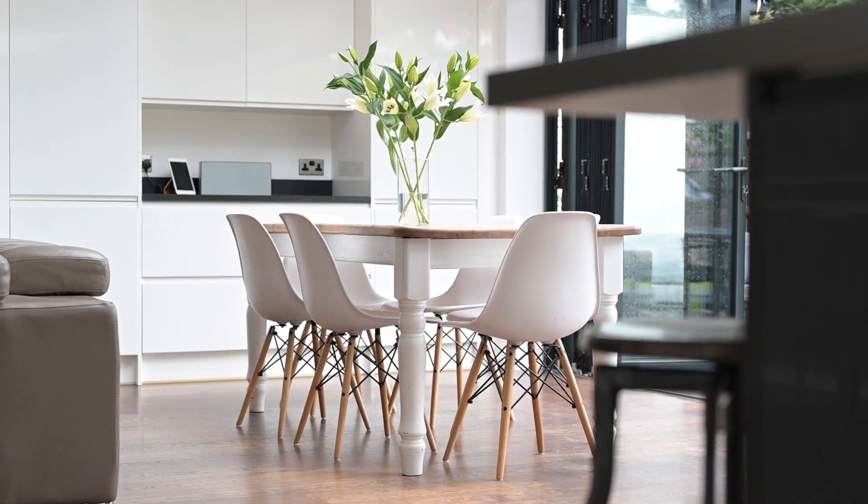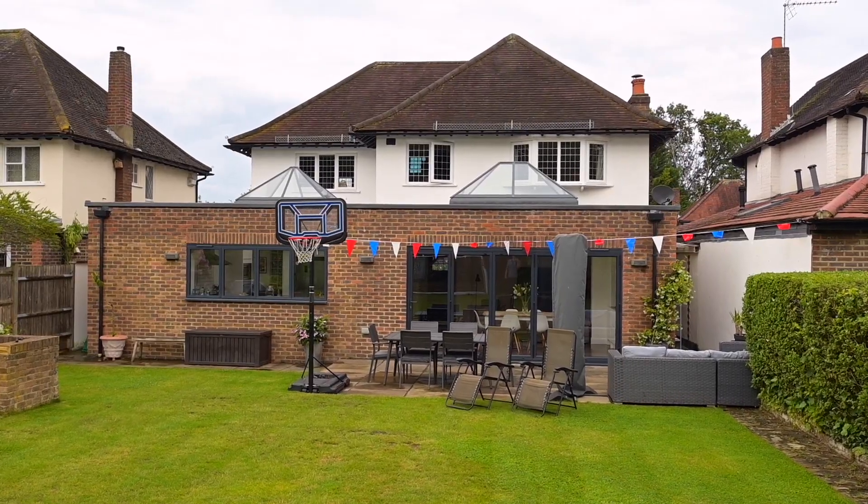Today we are at this absolutely gorgeous family home. We have got four bedrooms, three reception rooms, and a tremendous south-facing garden.